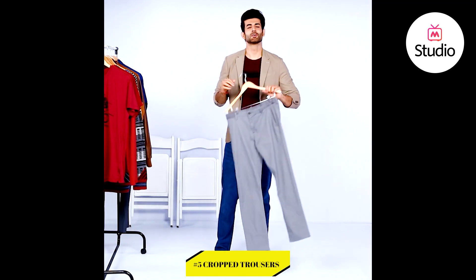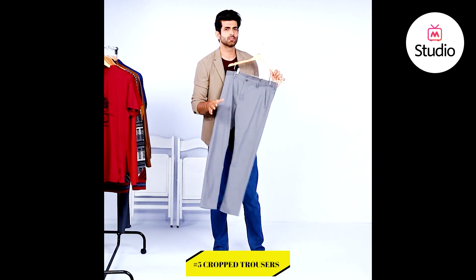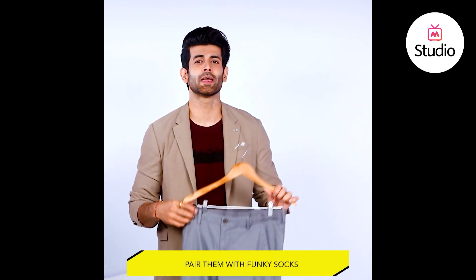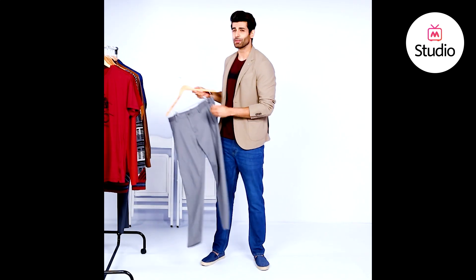Number five, crop trousers. To my brothers who love flaunting their footwear, there's nothing as cool as crop trousers. Since they fall short of covering your ankle, you can showcase not just your stylish shoes but also pair them with funky socks. Now that's how you work in style.